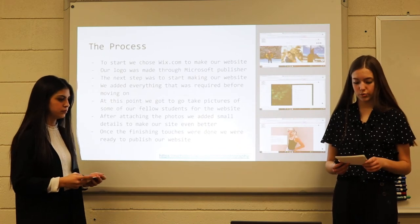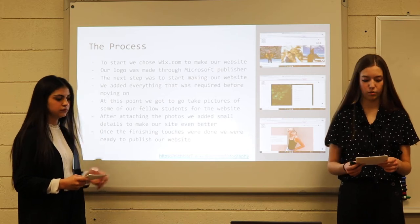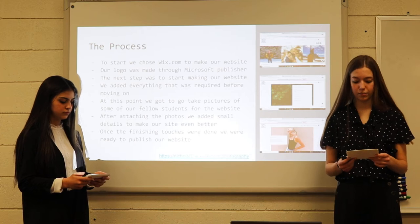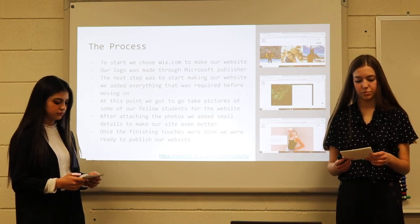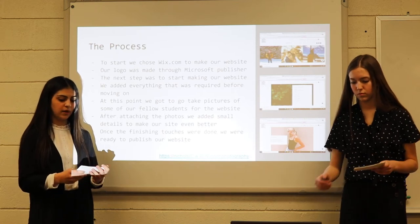The process. We chose Wix because it was not only easy but also affordable. Making our logo was very easy using Microsoft Publisher. All we had to do was upload the picture we liked and add Carson's name. We messed around with different fonts and spacing before we found a design we liked. We then moved on to our website.